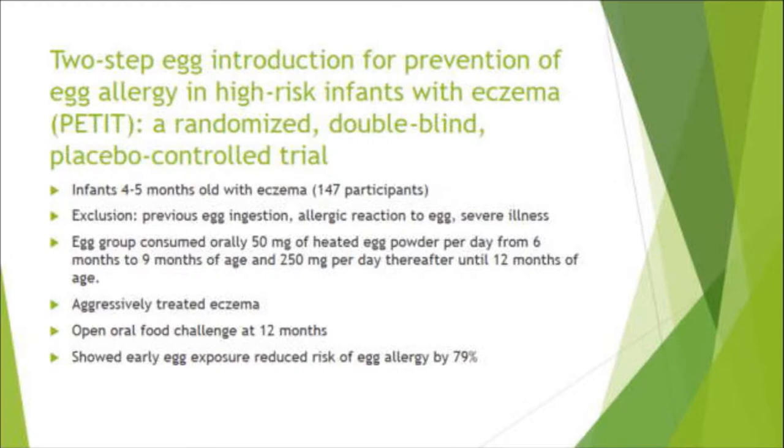Two subsequent studies followed. The first was the Petite trial — a randomized double-blind placebo-controlled trial of two-step egg introduction for prevention of egg allergy in high-risk infants with eczema, four to five months old. The intervention group received 50 milligrams of heated egg powder per day from six to nine months, then 250 milligrams thereafter, with eczema treated aggressively throughout. At twelve months, an open oral food challenge showed that those exposed to egg had a 79% decreased risk of egg allergy. This was published in 2016.